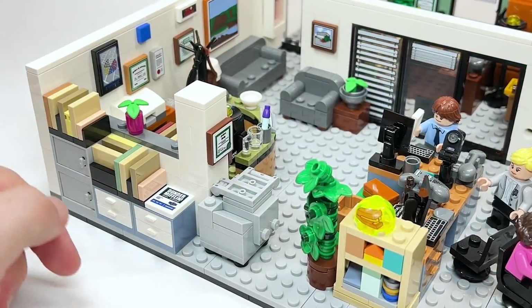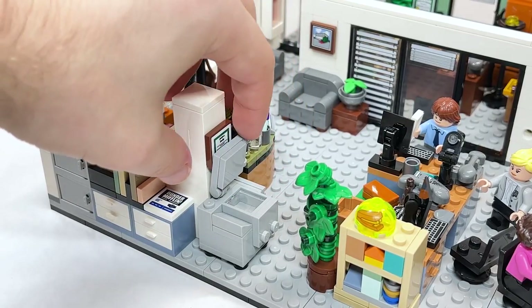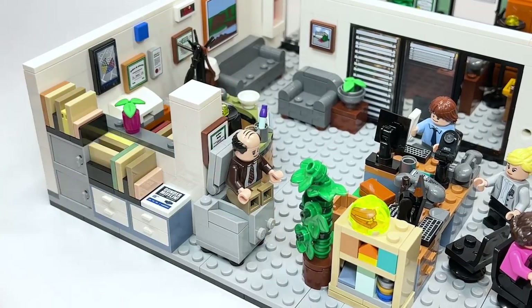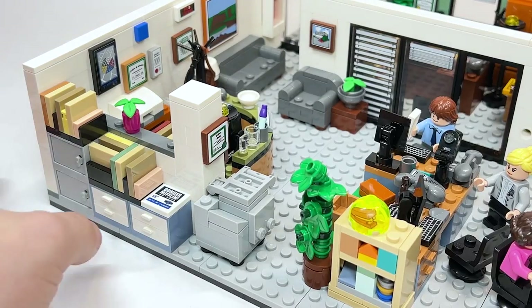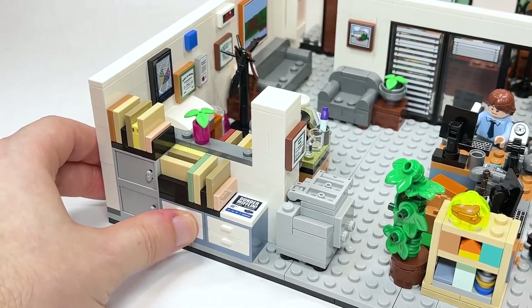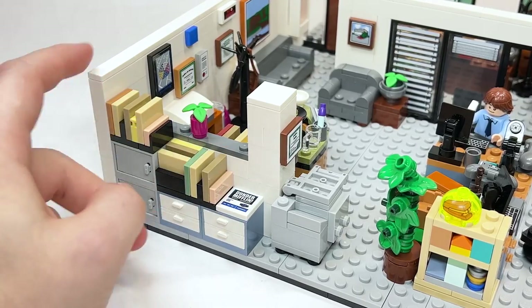Over here, there's another award and the photocopier, which is a really great build. You could technically have a minifigure sitting on top of it. There's also a Dunder Mifflin 2x2 tile — love the logo — and a bunch of different folders and things like that.